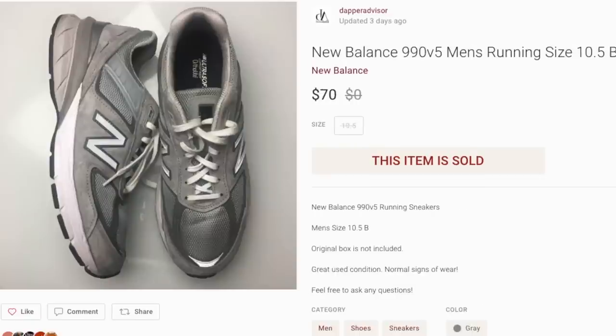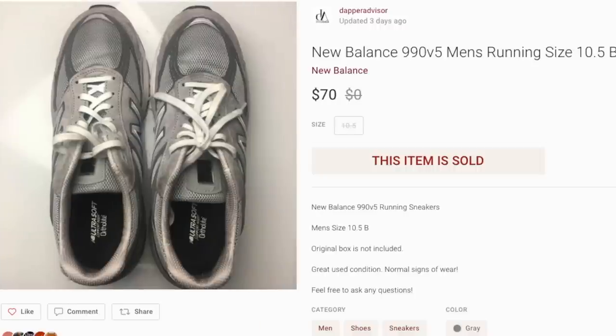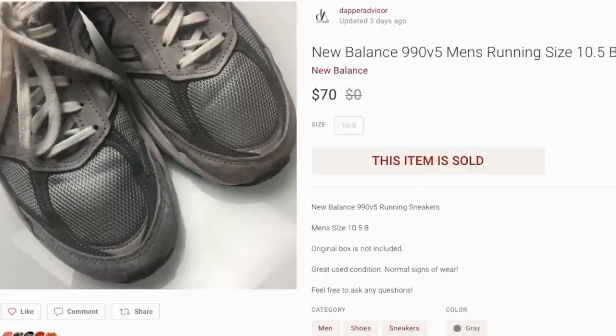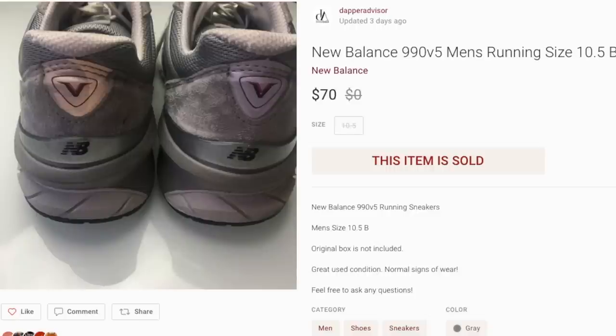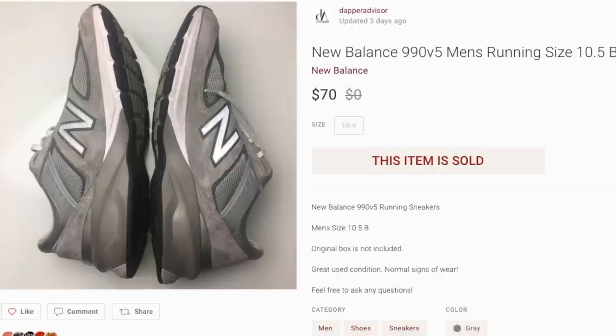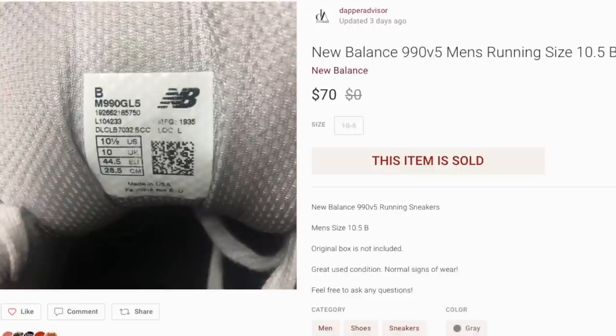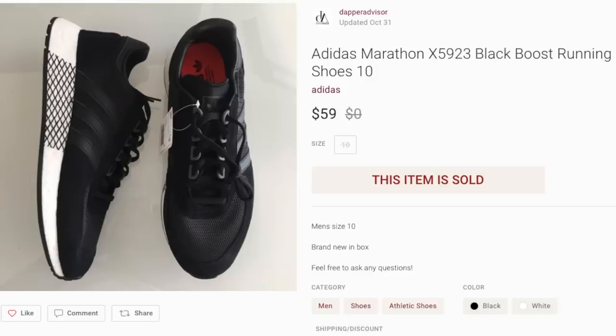Next up was a pair of New Balance 990s. I used to find these all the time in California and price them for like $40 — they'd sell the same day. I realized I was playing myself because 990s sell for way more. These weren't in the best condition but were still pretty clean, so I listed them for $79, got a best offer of $70, and accepted it. Definitely pick up 990s whenever you find them, as long as they're pretty clean.